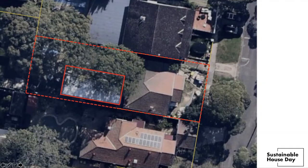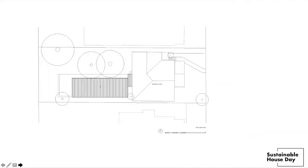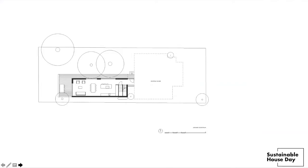The CLT house extension is linked to a 100-year-old Californian bungalow. The extension doubles the existing bungalow's 100 square metres of floor space over a two-level structure, with a new living, dining, kitchen and under-stair storage downstairs, and a master bedroom, walk-in robe, ensuite and study upstairs.